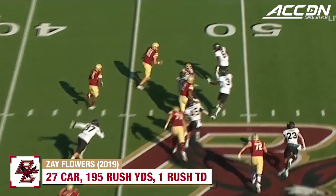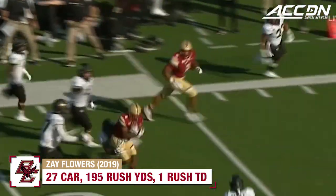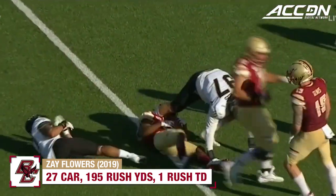Here's Zay Flowers, AJ in front of the blocker, gets to the edge — 40, 35, 30 — has some blockers in front of him, down to the 25.